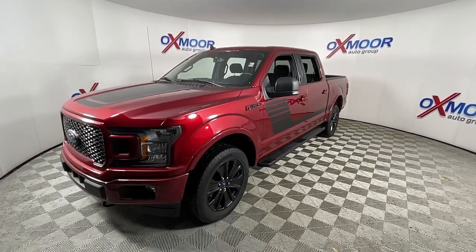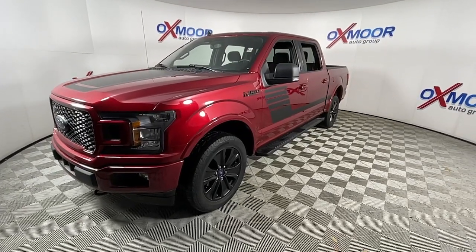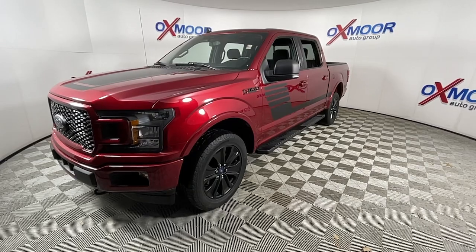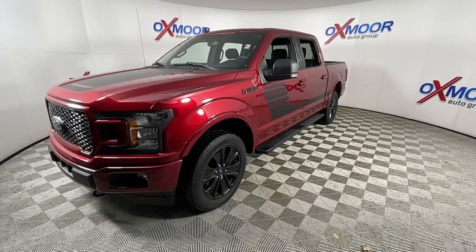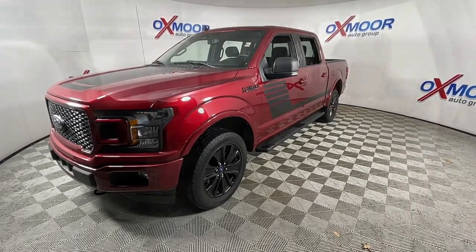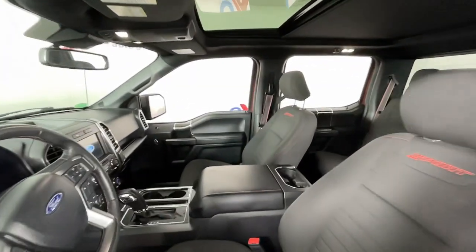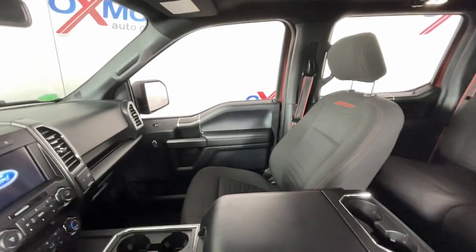It's the light-duty pickup that leverages military-grade aluminum alloy and high-strength steel to produce class-leading towing and payload capabilities. What's more, available options let you customize its hard-working bed, so you can be more productive than ever before. The following are some of this vehicle's highlighted options.